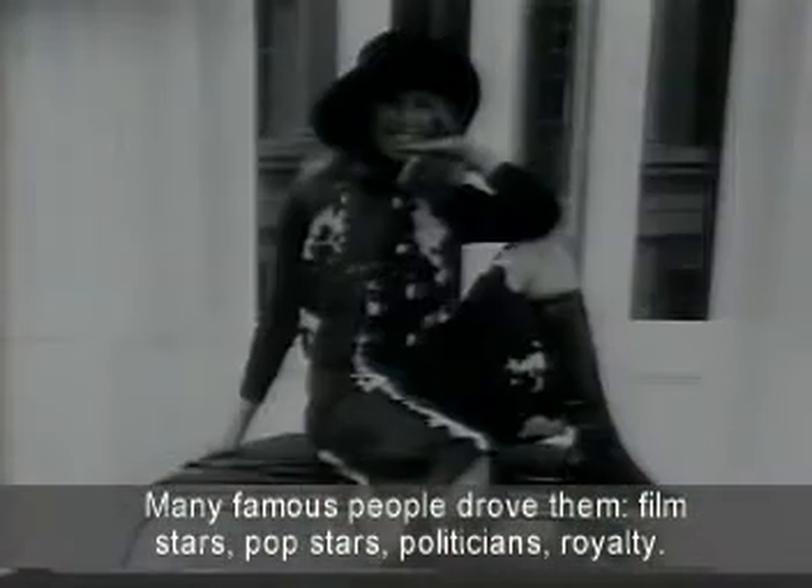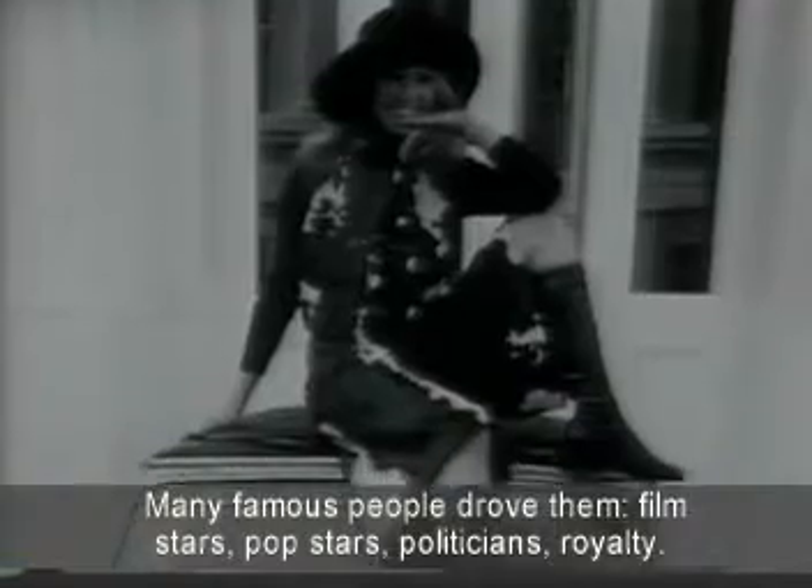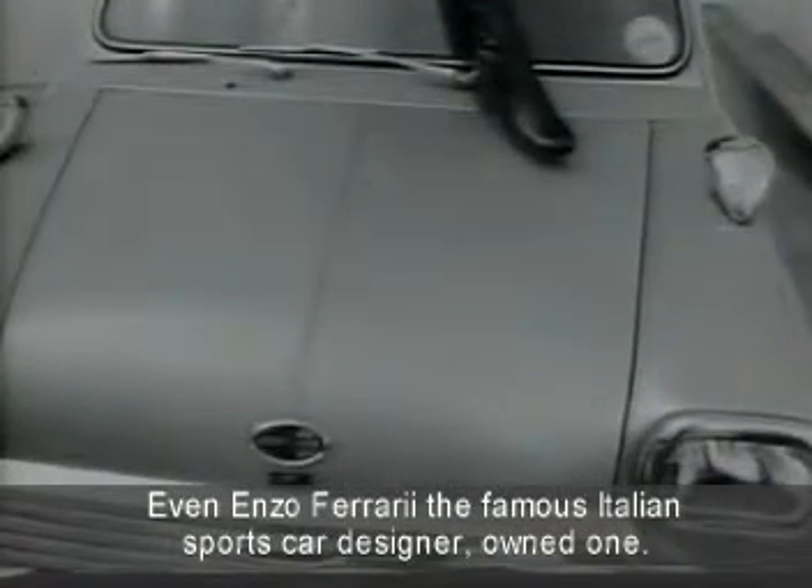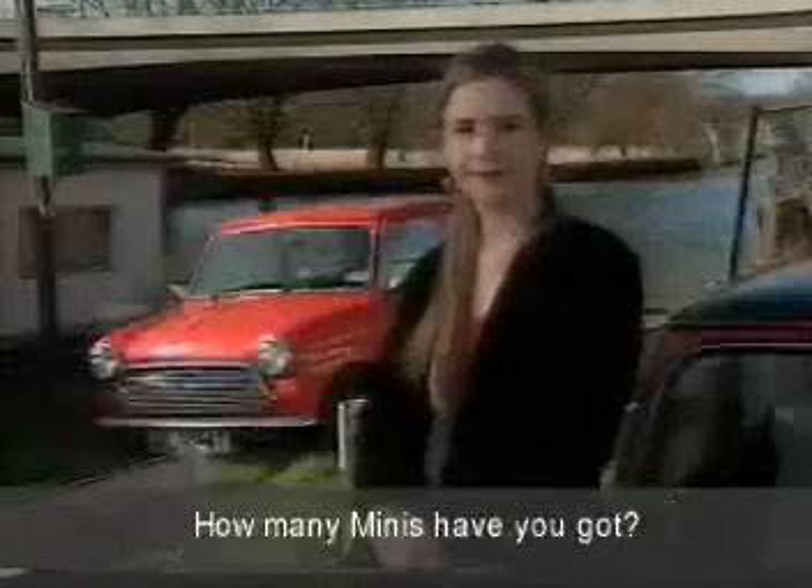Everybody was very surprised when the Mini became a very fashionable car. Many famous people drove them — film stars, pop stars, politicians, royalty. Even Enzo Ferrari, the famous Italian sports car designer, owned one.